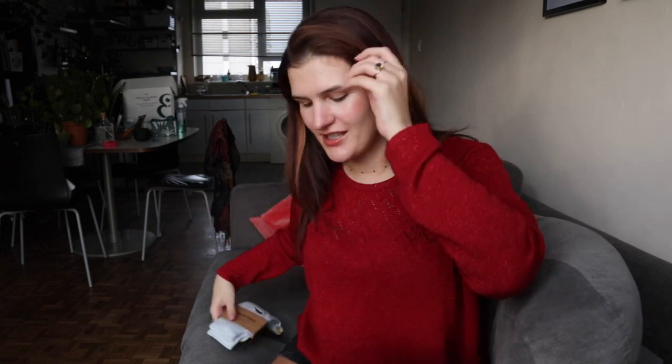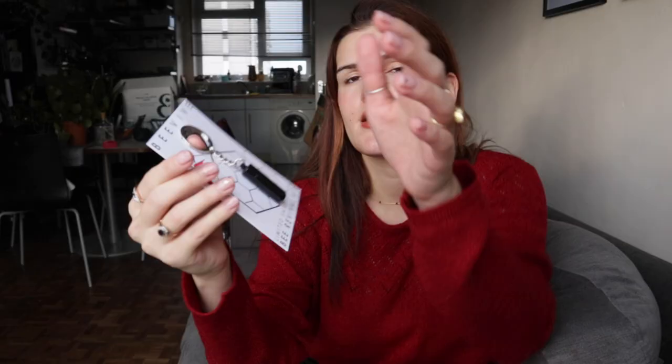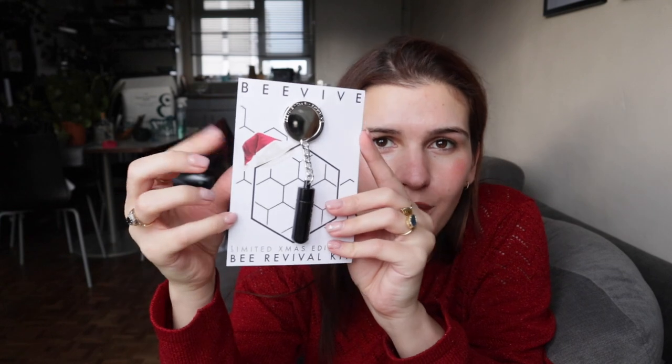I also have this Bee Vive gift set — it's like their festive edition. Basically it has sugared water in it, and if you ever see a bee struggling, it means they're kind of out of energy. If you can give them drops of this, it can help them revive and get home safely. So if you want to help out the bees, this is a wonderful present. I've wanted one of these for ages — I think I'm just going to put this on my own keychain to help them out. It's not something you'd think about in winter because it's more of a summer problem. I got that from Freedom Street.